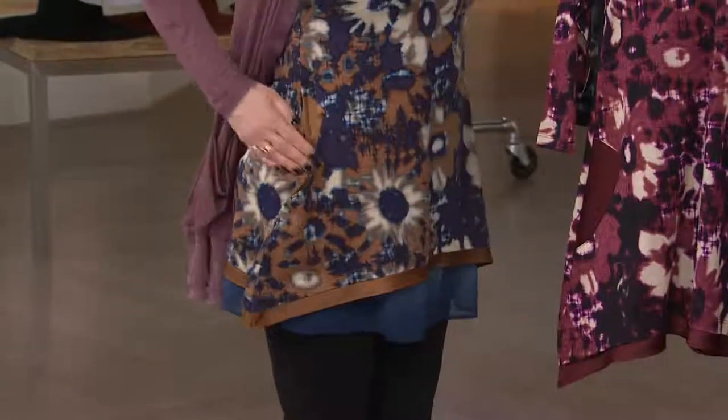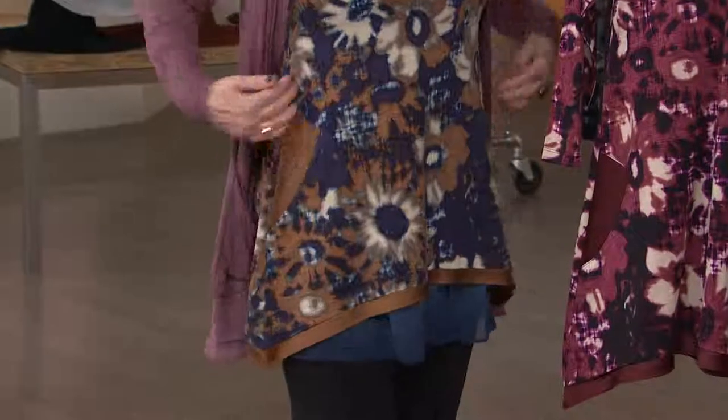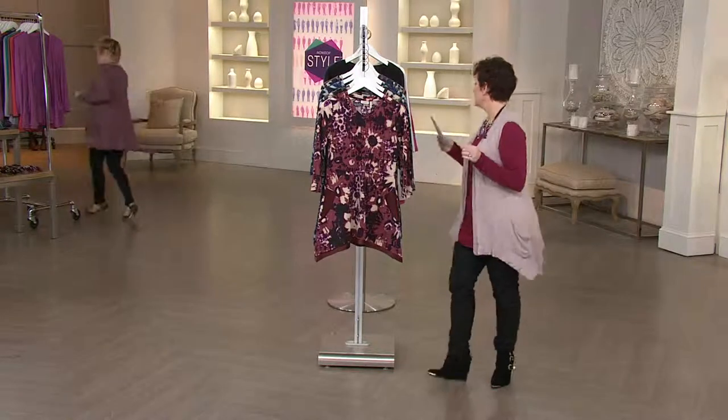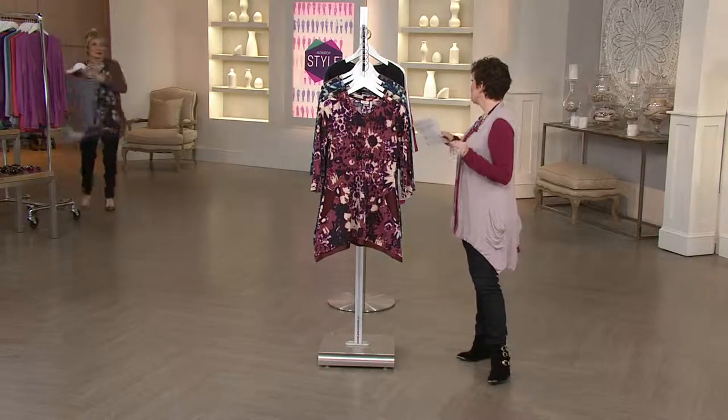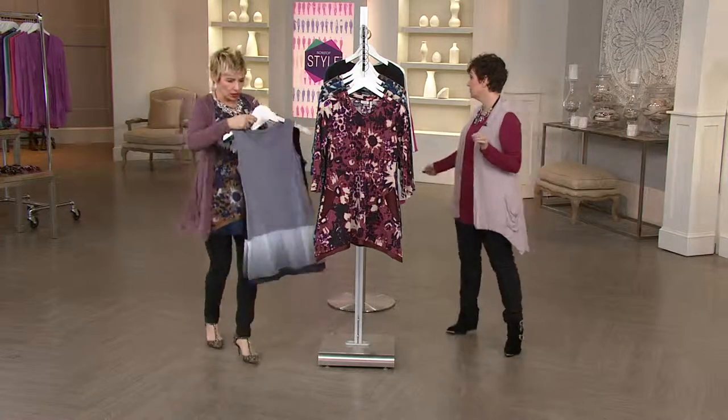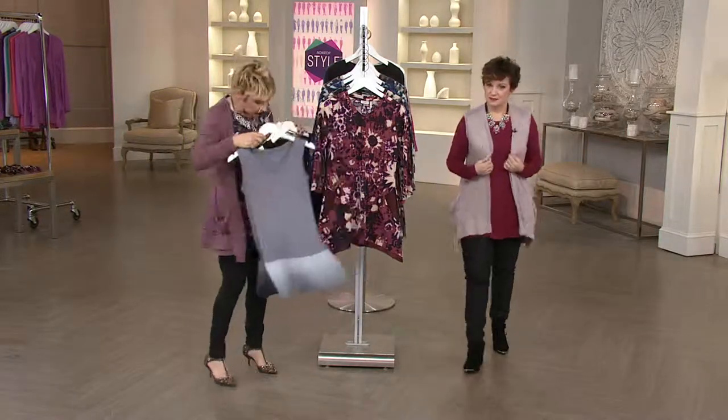You can see that pocket — fabulous pocket. It goes in. I have to go run and get one other top, but before we go to the girls: it is machine wash, tumble dry on low. Do you love that?